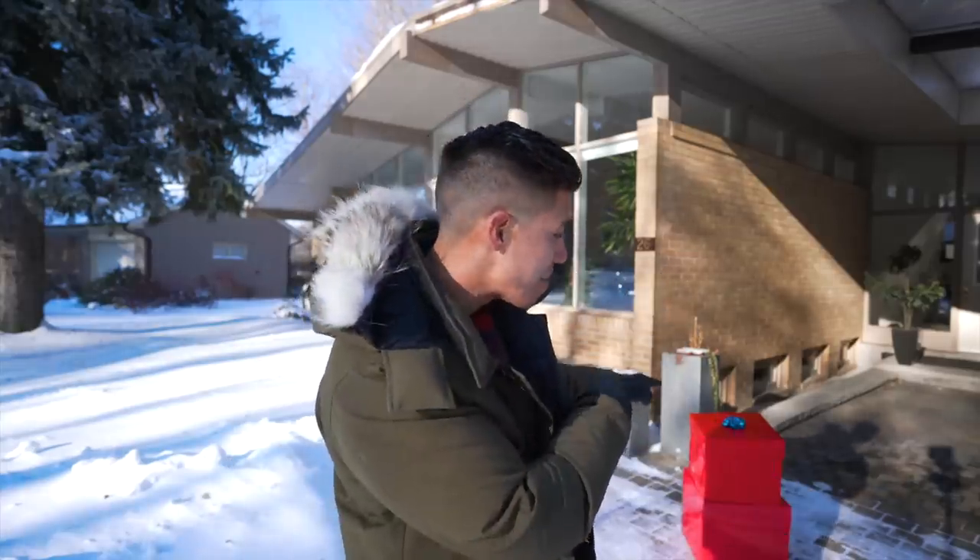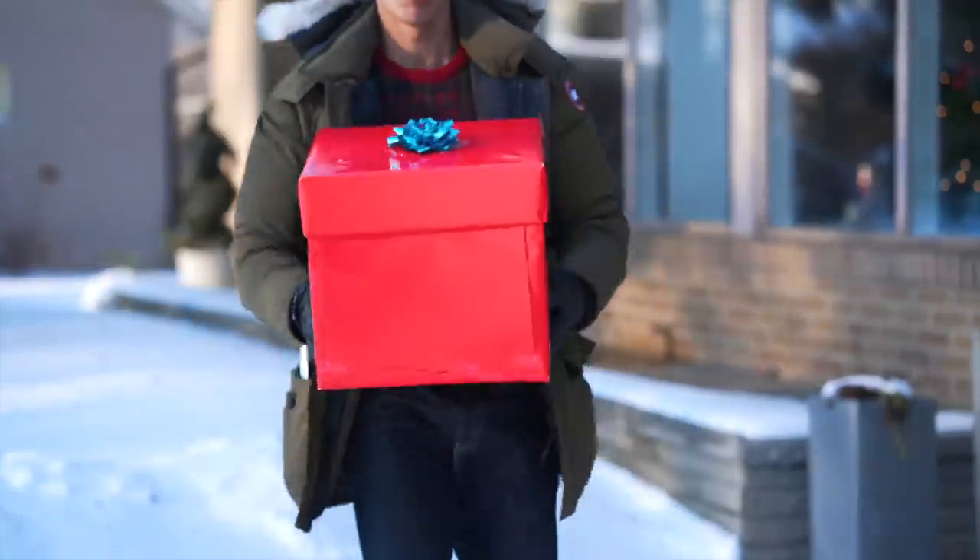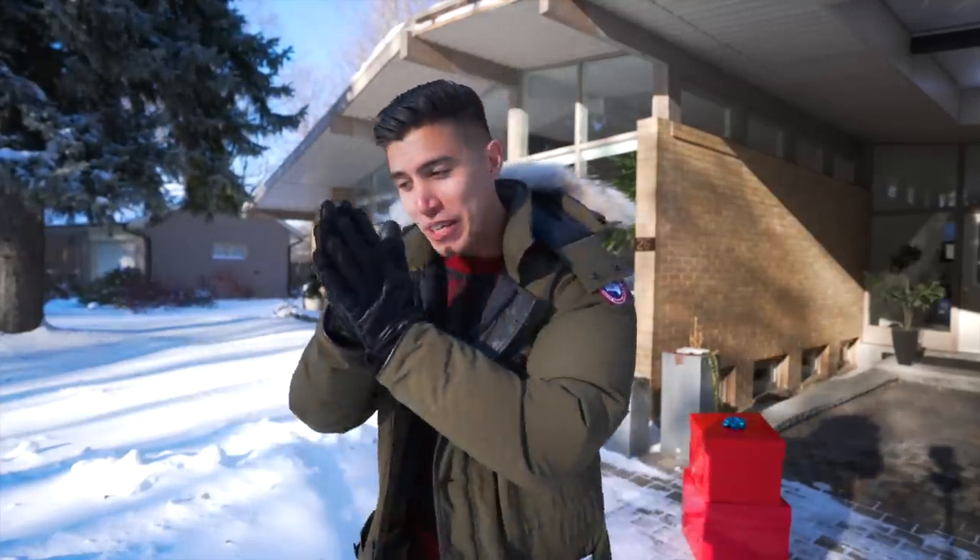Hey guys, what is going on? It is Carl here, and Merry Christmas! As you guys can see, we were super fortunate up in Toronto — we got a very white Christmas, so I decided to record this video outside. We're doing a couple things today: we've got a mystery tech unboxing, Christmas style, and of course we're doing some updates on all the giveaway winners from the tech gift guide mega series.